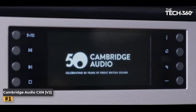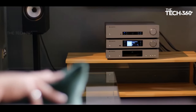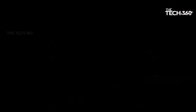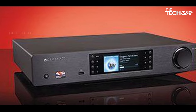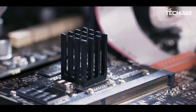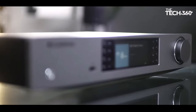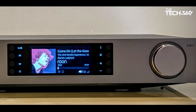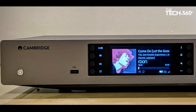Cambridge Audio CXN V2. In the realm of audio excellence, the CXN V2 from Cambridge stands tall, triumphing over its rivals like Arcam, Audiolab, Bluesound, and Eversolo. Positioned as our top recommendation in the mid-level price range, this stellar streamer seamlessly blends a remarkable feature set, an intuitive interface, and, above all, an unparalleled sound quality.